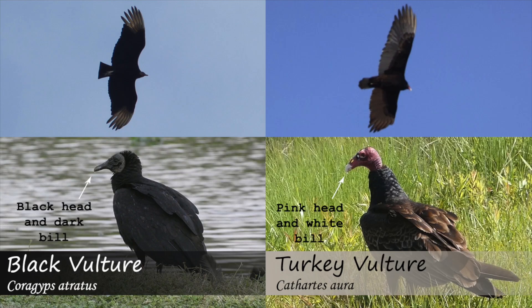One of the main differences between the turkey vulture and the black vulture is that the adult turkey vulture has a pink featherless head with a white bill, while the black vulture has a black featherless head with a dark bill. However, juvenile turkey vultures can also have a dark colored head, which makes it important to look at other features as well.